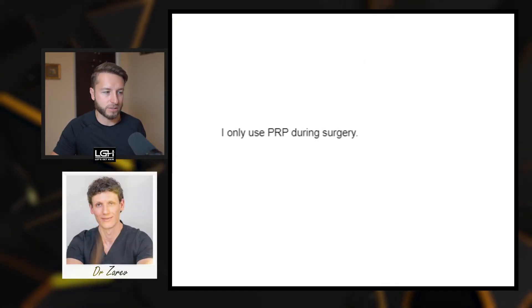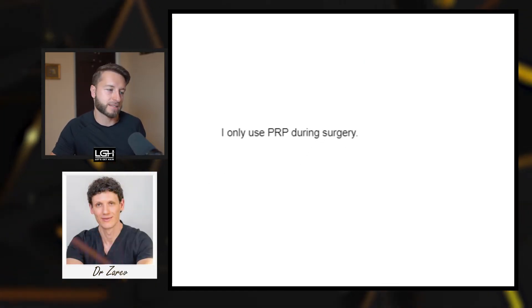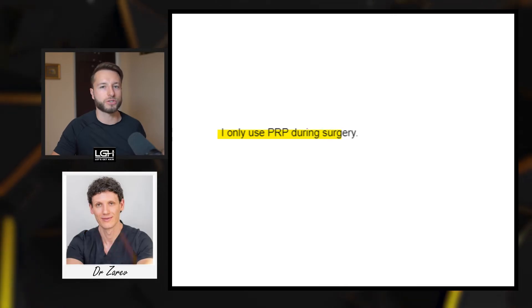Doctor number four is Dr. Zarev from Bulgaria. He says he only uses PRP during surgery — meaning not as a therapy for hair loss prevention, but only as a bonus treatment during hair transplantation for additional healing and regeneration purposes.